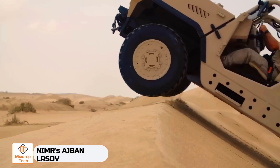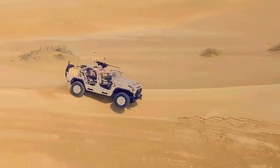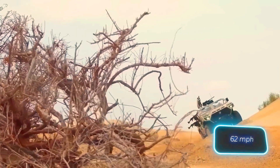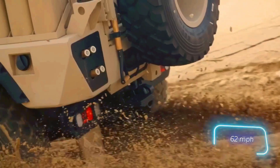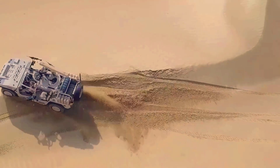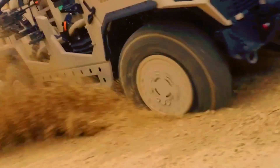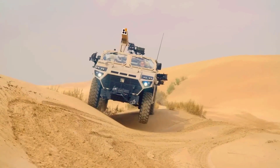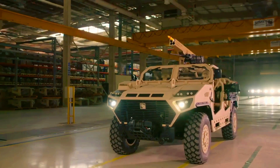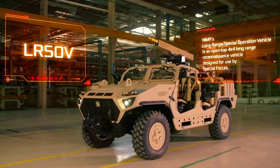The Agvan LRSOV is an open 4x4 vehicle perfectly suited for reconnaissance missions. It's so lightweight that it can be transported under a helicopter's fuselage, and so fast that it reaches speeds up to 100 kilometers per hour, thanks to its 296 horsepower engine and six-speed automatic transmission.